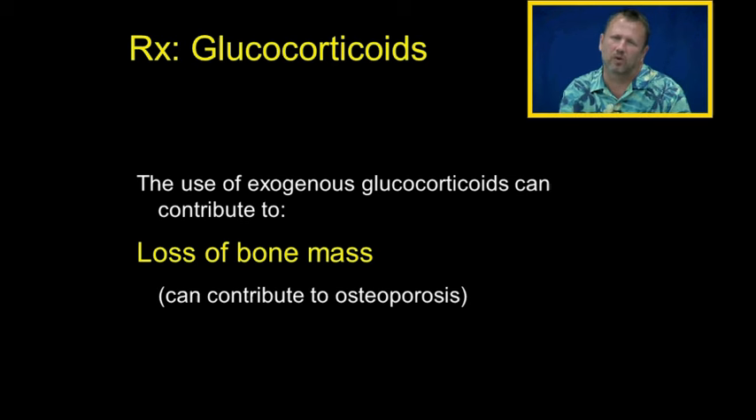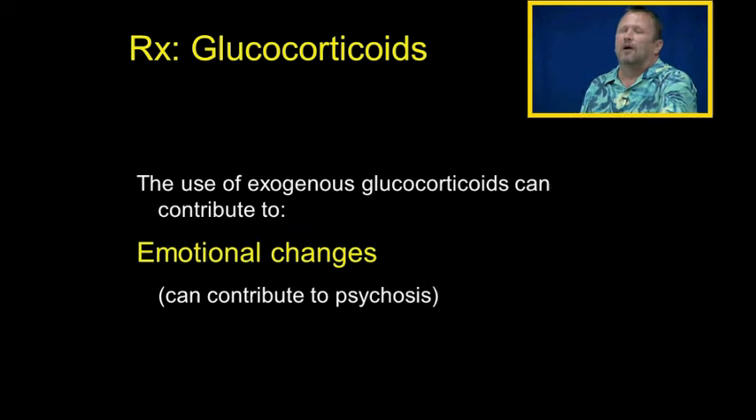Something important to remember about glucocorticoids is the loss of bone mass. For older ladies and people at risk for osteoporosis, we have to be very careful using glucocorticoids because of that bone mass loss. Also, some people given glucocorticoids become completely psychotic, because there are glucocorticoid receptors in the brain that have to do with memory and emotionally charged memories.